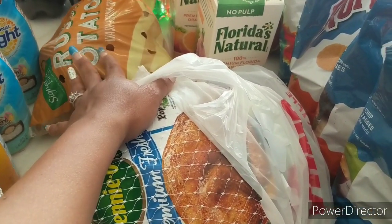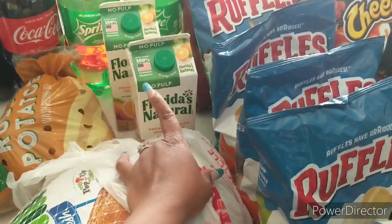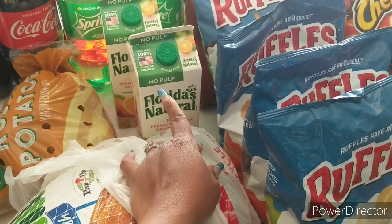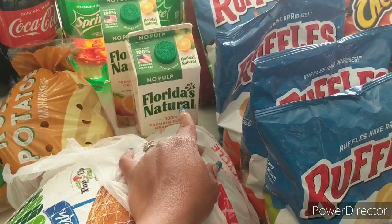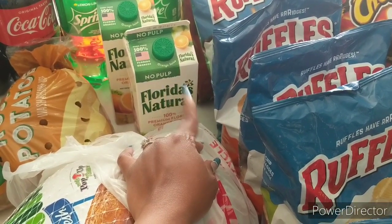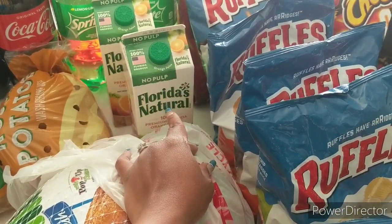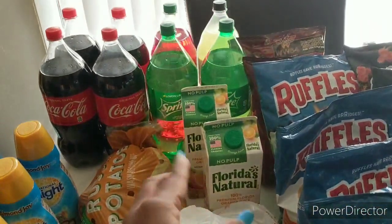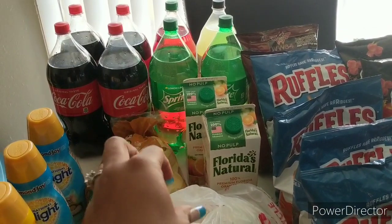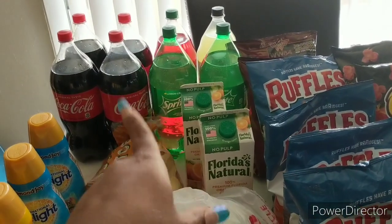I got a five-pound bag of Signature Farms store-brand potatoes for $2.49. The Florida's Natural orange juice is $2.49 with an in-ad or digital Just for You coupon. There's also a $1 off two digital coupon in your account, making each one $1.99 — not bad. In the back I have eight two-liters of Coca-Cola branded sodas — Just for You with a limit of four at $0.99 each.